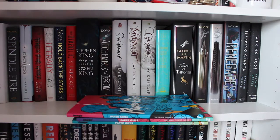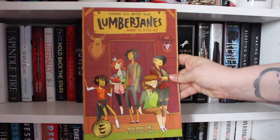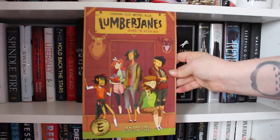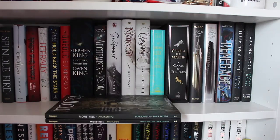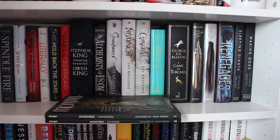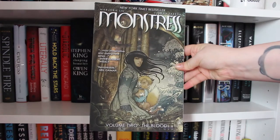Volumes One, Two and Three in the Paper Girls series by Brian K. Vaughan and Matt Chiang — so Volumes One, Two and Three. Lumberjanes Volume One by Noelle Stevenson, Grace Ellis, Brooke Allen and Shannon Waters. And lastly in this graphic novel bookshelf tour we have Monstress Volumes One and Two by Marjorie Liu and Sana Takeda — Volume One: Awakening and Volume Two: The Blood.